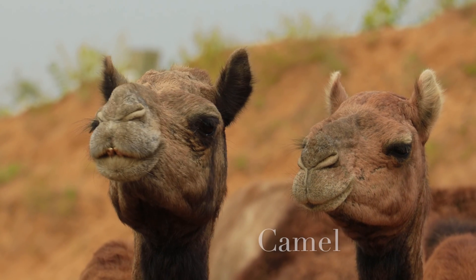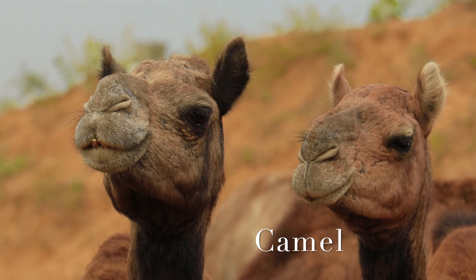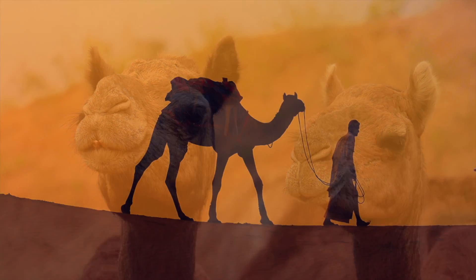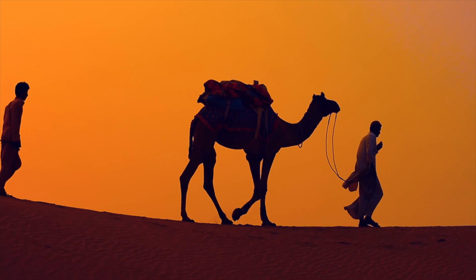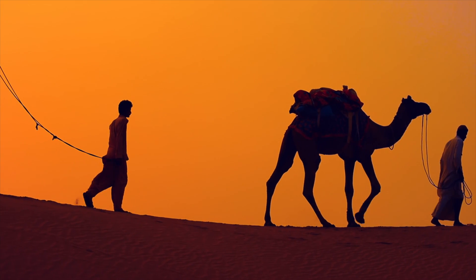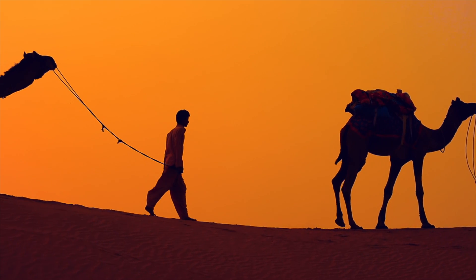Our first animal is the mighty camel. Camels have long legs and padded feet that help them walk easily on the shifting sands. They can go for a long time without water and can store fat in their humps, which gives them energy.